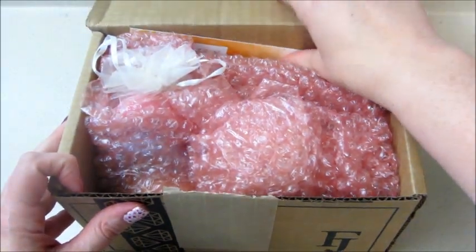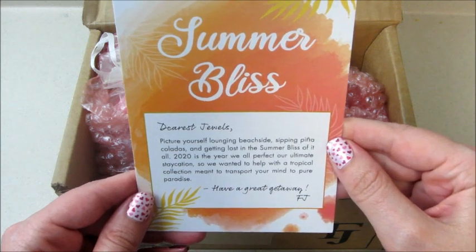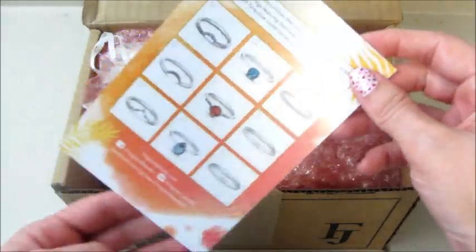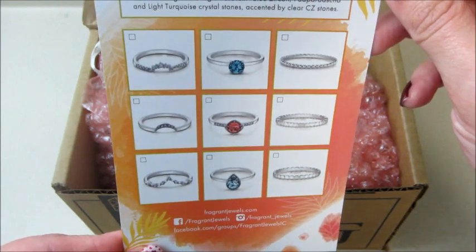Hi guys, welcome back to my channel! Today I have an unboxing of the Fragrant Jewels Summer Bliss collection. I'll also show you all the ring reveals for the products inside. Each product comes with a ring that is stackable.